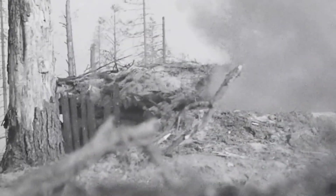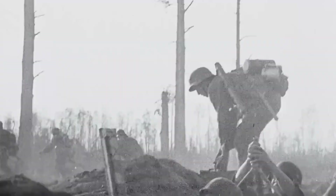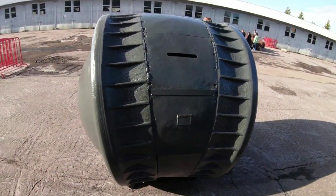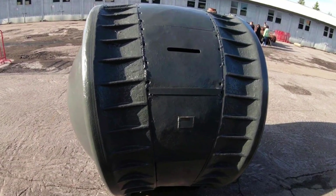Others suspect that the Kugelpanzer was a pre-war design for an infantry support weapon that could traverse open terrain more efficiently, similar to the lighter and faster tumbleweed tank design. This vehicle might have been intended to provide machine gun fire support while moving alongside infantry troops.